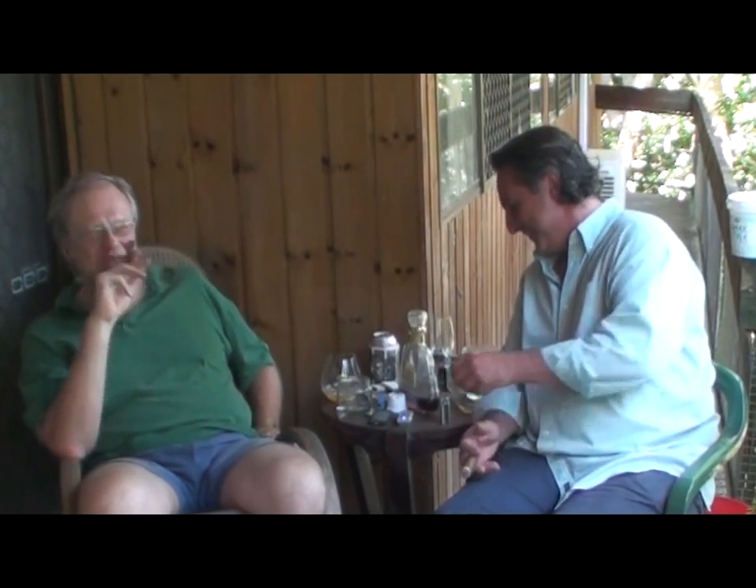We're back at the end of the first third. That little bit of hotness seems to have dissipated. Not getting much of a change yet.